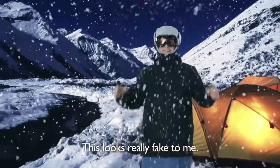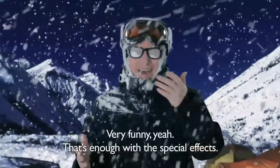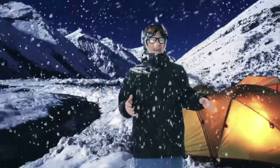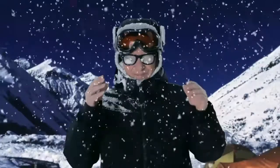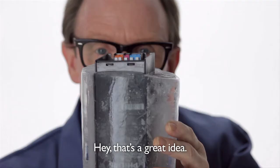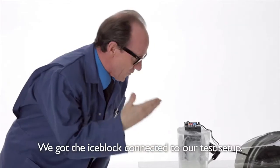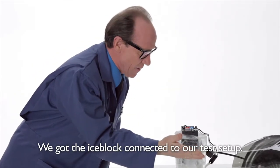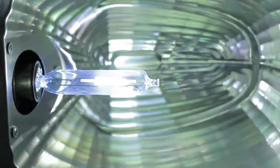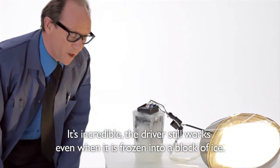Oh, this looks really fake to me. Very funny. That's enough of the special effects, thank you very much. I feel like a giant ice cube. Hey, that's a great idea — let's test it. We've got the ice block connected to our test setup. Let's switch it on. It's incredible. The driver still works even when it's frozen into a block of ice.